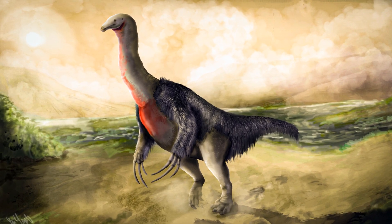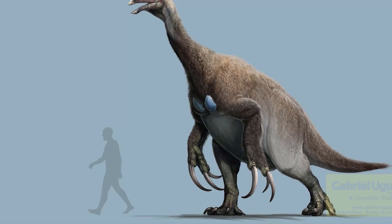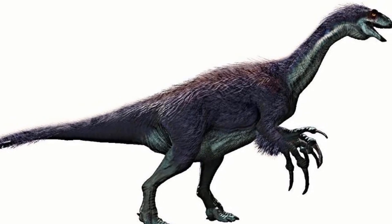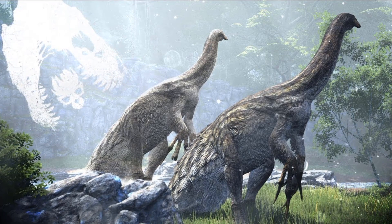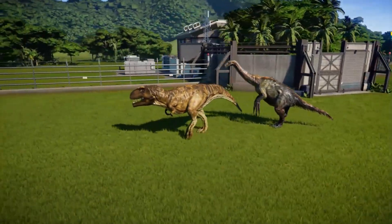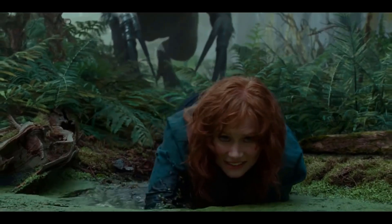Now let's compare the Jurassic World Dominion version to the real-life version. The Dominion version has a height of 5-6 meters or 16-20 feet tall, a length of 9-12 meters or 30-40 feet, and a weight of 6 tons. The real-life version is slightly smaller — standing 4-5 meters or 13-16 feet tall, a length of 9-10 meters or 30-33 feet, and a weight of 3-5 tons. So the Jurassic World version is bigger, but not by much. Most other traits are identical, such as being covered in sparse feathers, having a beak-like mouth with teeth, a long neck, being territorial and a herbivore, and having those huge claws.